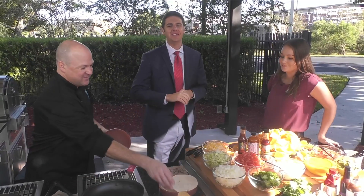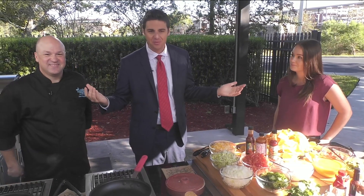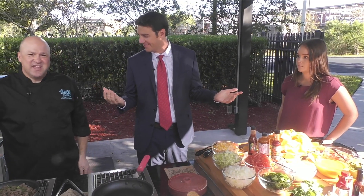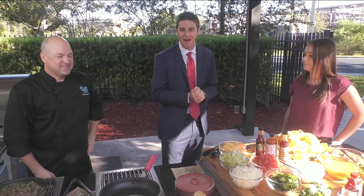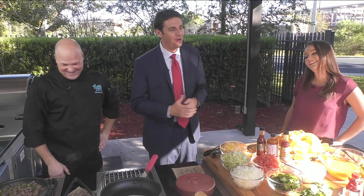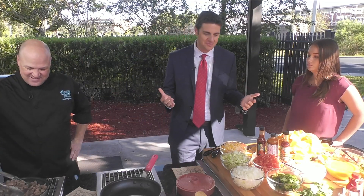It is a great morning to be outside here in the Publix kitchen with our friends from Tijuana Flats. Guess what? What day is it? It's National Taco Day! That's something to talk about. So we got our friend Chef Joel and Olivia here from Tijuana Flats cooking up some deliciousness.